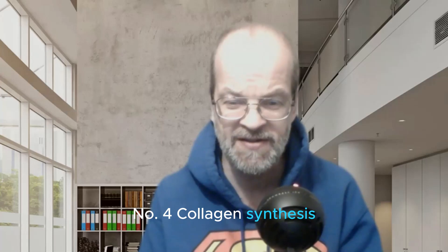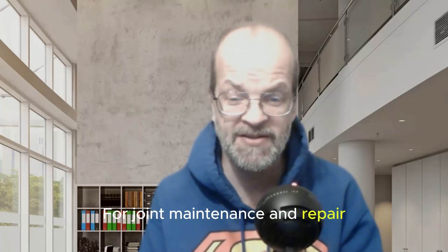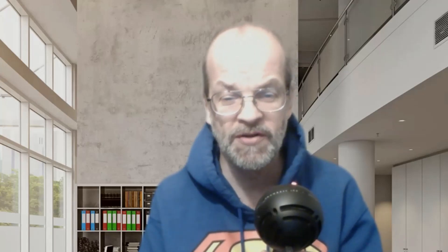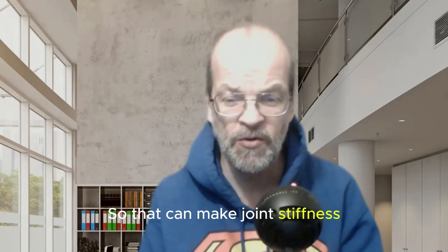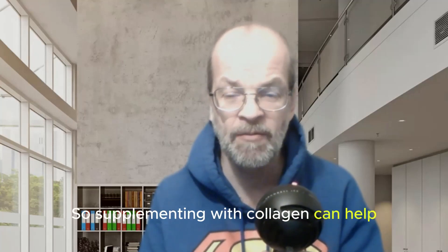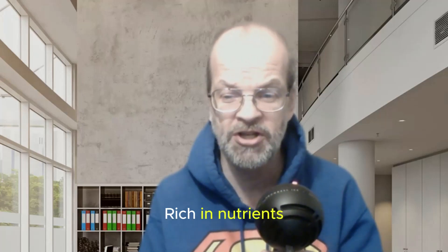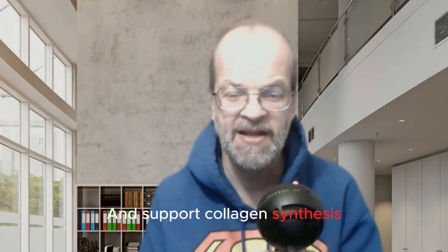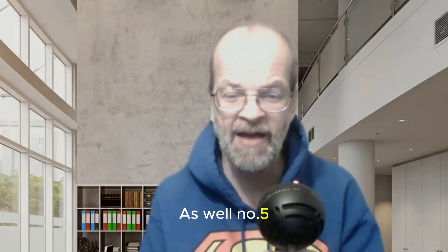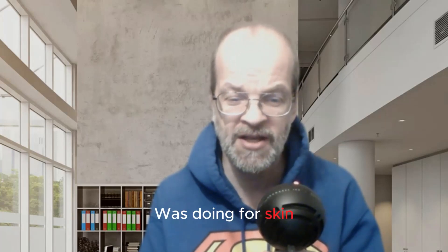Number four: collagen synthesis. Similar to its role in skin health, collagen synthesis is vital for joint maintenance and repair. Collagen production naturally decreases with age, which can lead to joint stiffness and discomfort. Supplementing with collagen can help, and a diet rich in the right nutrients can also support collagen synthesis. Number five: it also helps with hydration of joint tissues, just as it does for skin.